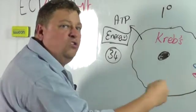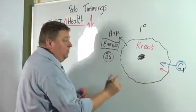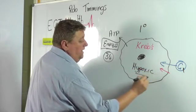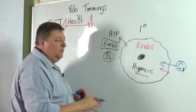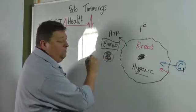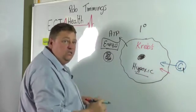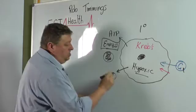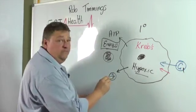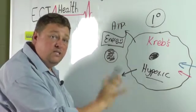Oxidative phosphorylation is therefore an oxygen or oxidative process. Without oxygen, we call that anaerobic metabolism. A cell that doesn't have oxygen is simply called hypoxic. A hypoxic cell can manufacture ATP, but not to the tune of 34 units. Instead, without oxygen, a hypoxic cell can only turn one glucose into just two units of ATP. Those two units of ATP are not enough energy to drive the cell's primary function, so my cell stops working.